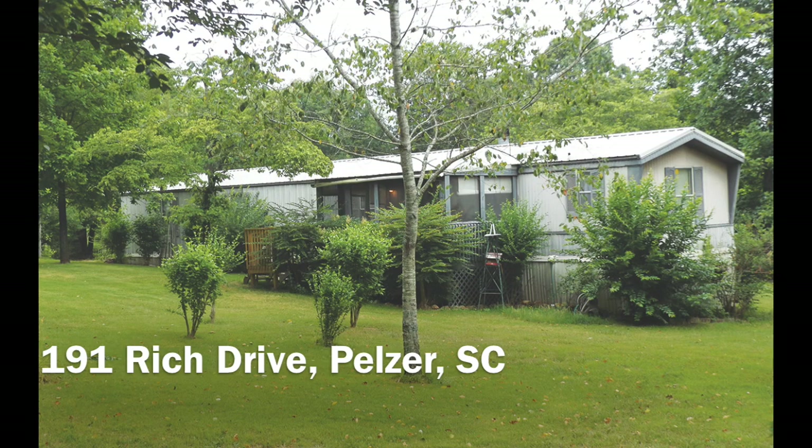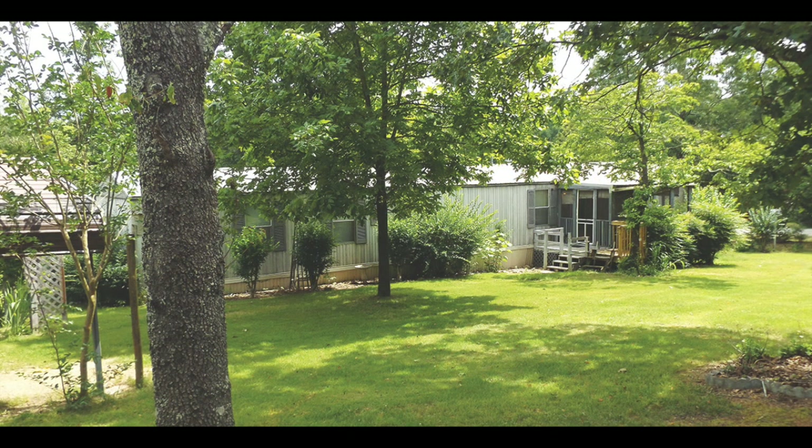This 1995 Oakmont 14 by 80 single wide has three bedrooms and two full baths.